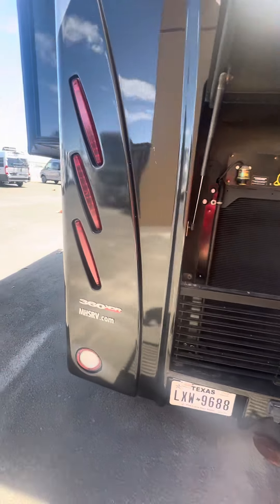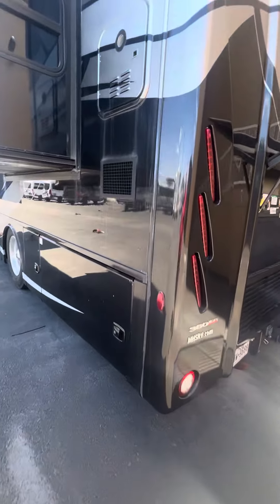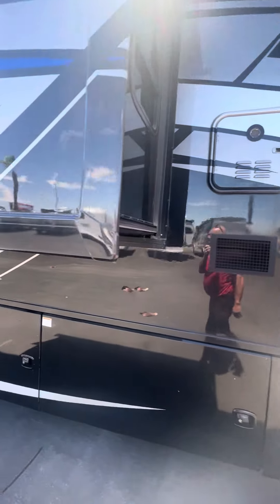It has a Freightliner air ride, 360 SCR, XCR, and it does have a tankless water heater.